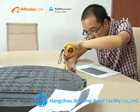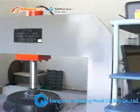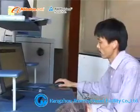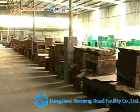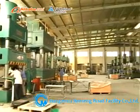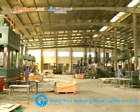Jinmeng's composite product lines include composite manhole covers, gully grating, water meter boxes, environmental dustbins, and other infrastructure products.